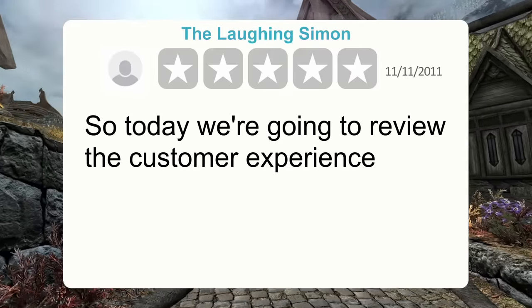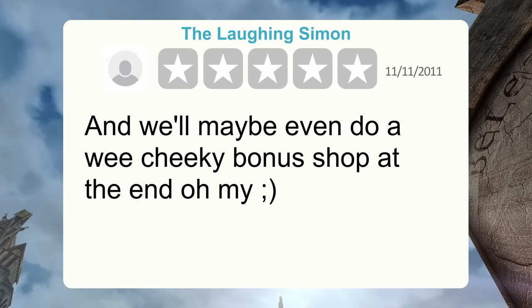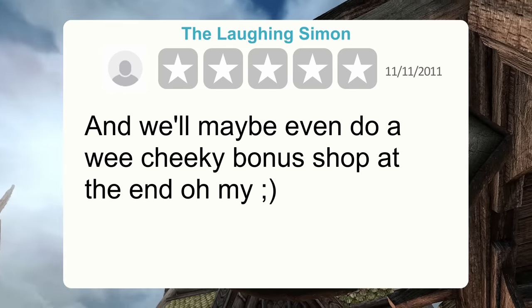So today we're going to review the customer experience of shopping at Skyrim's General Stores in each of the five holds. And we'll maybe even do a wee cheeky bonus shop at the end.